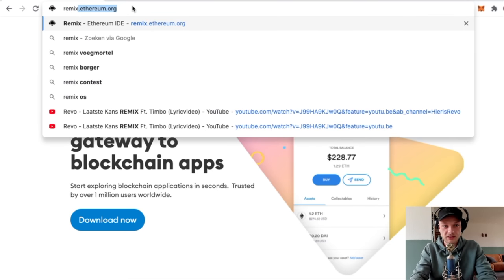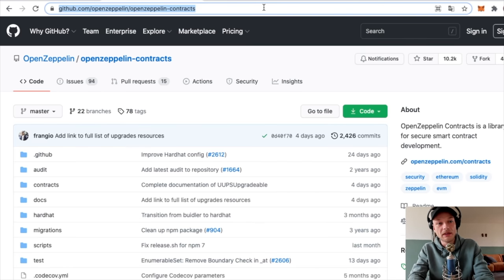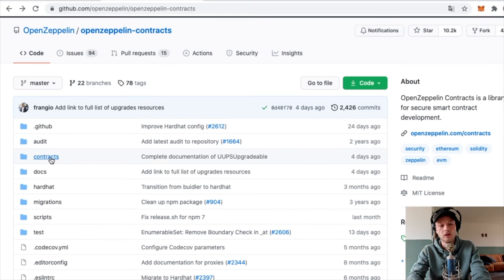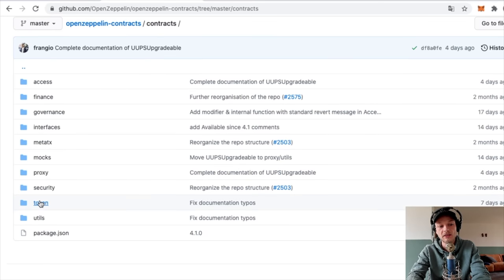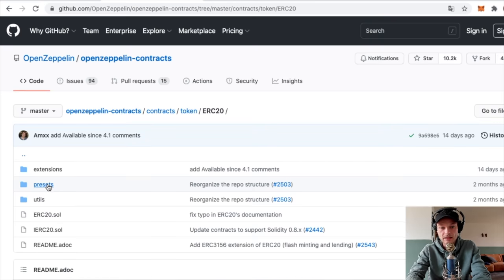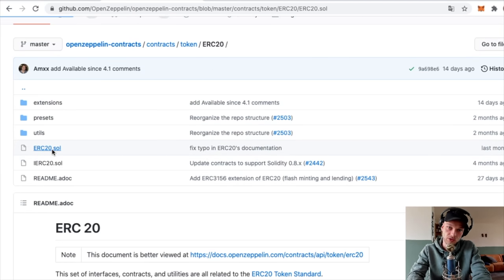To make your own coin, go to remix.ethereum.org. You will also need another tab to open a second website - I'll leave a link in the description. It's called GitHub, and here you can find a contract that already exists so you can copy and paste it and edit it a little bit to make it your own coin. On that website, click Contracts, scroll down, click Token, then click ERC20, and then click ERC20.sol.